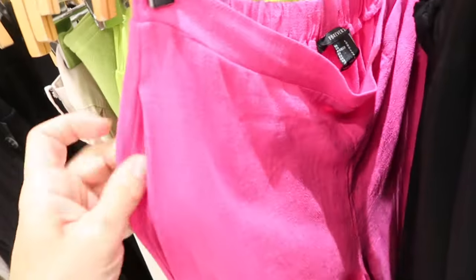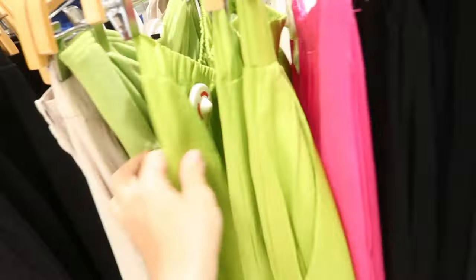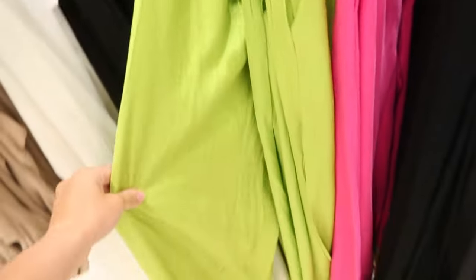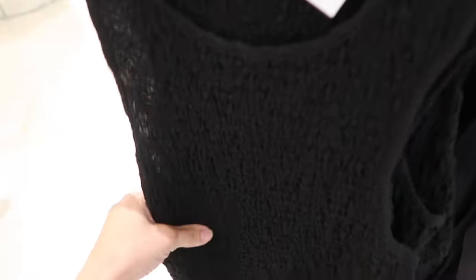Here it is in the ribbed material in red. New wide leg linen pants — these have an elastic waistband, side pocket, really nice flowy fit in a pretty pink and also in green. They're $34.99.